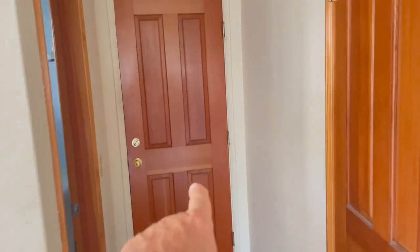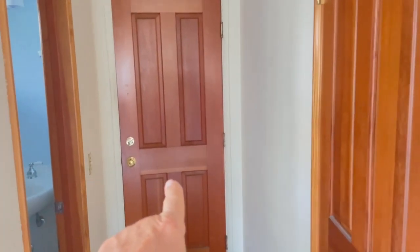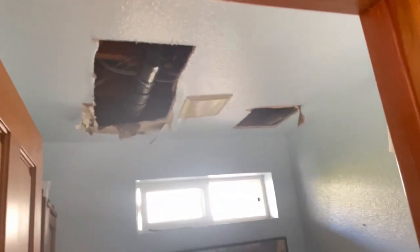In here is the stink bug works, and the stink bug works is a bigger disaster than this. And we have holes in the ceiling.